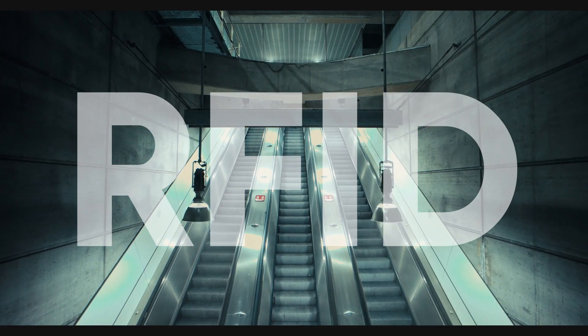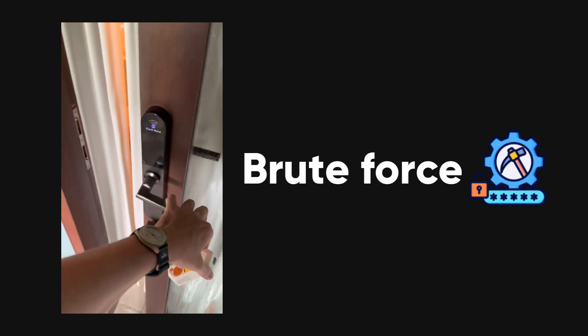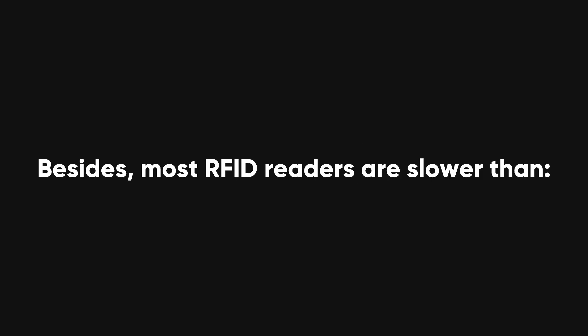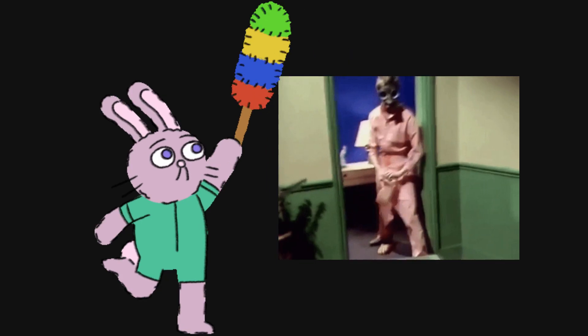Let's talk about RFID — the thing that lets you into your apartment building or hotel room. The Flipper can read, save, and even brute force these, but it's only useful against old or non-existent encryption. Besides, most RFID readers are slower than a sloth on NyQuil, making brute force attacks about as effective as using a feather duster to break down a door.